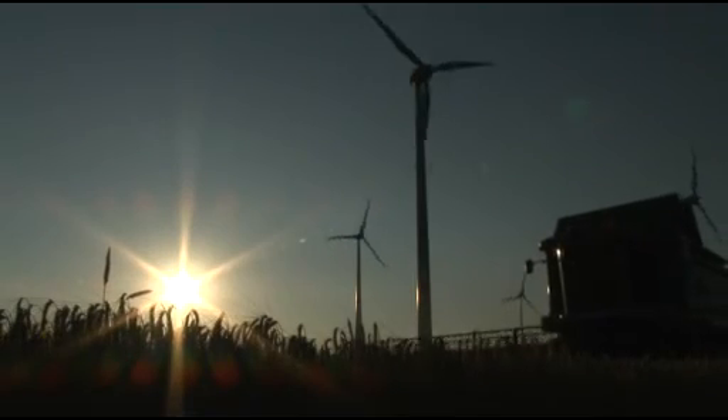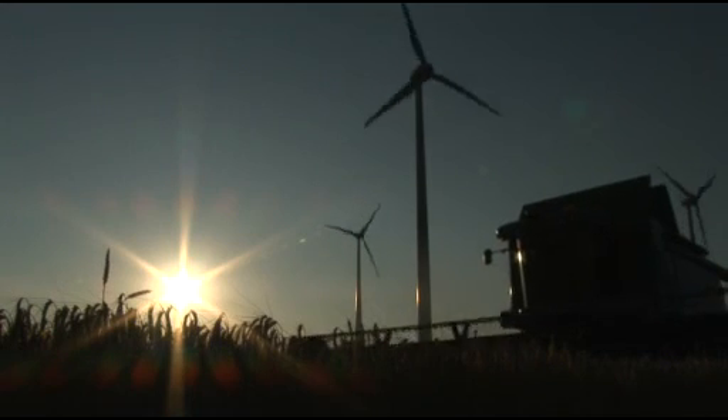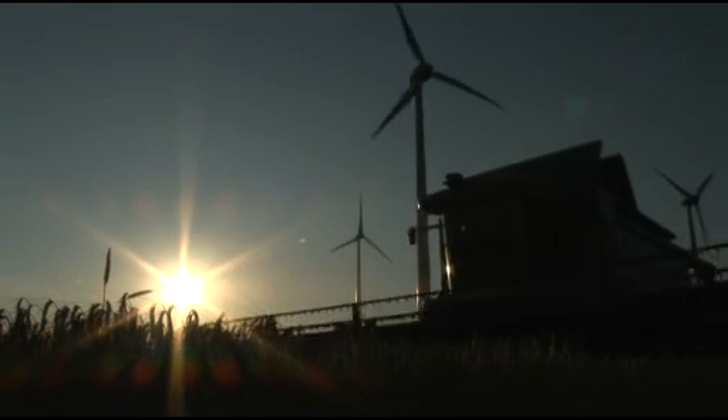The new Fendt 9470x — the intelligent combination for outstanding results and unparalleled productivity.